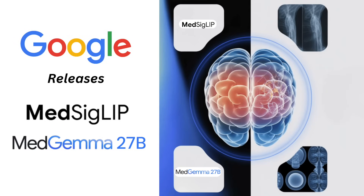Google DeepMind has released two new models in its MedGemma collection, aimed at making healthcare-focused AI more accessible and capable.